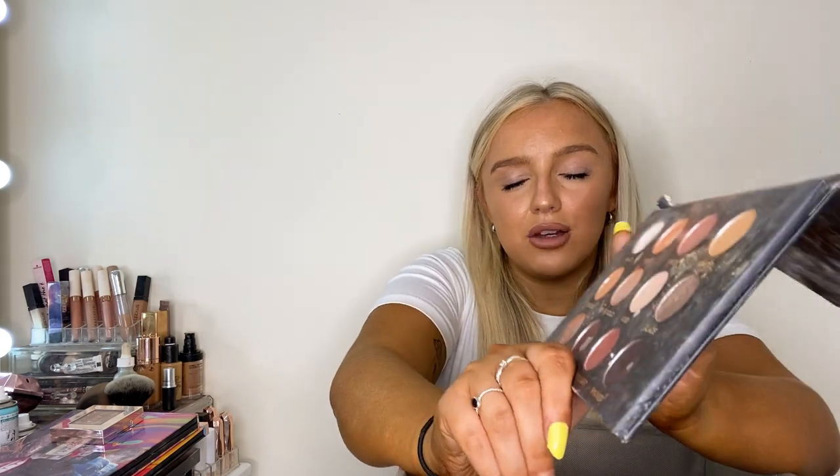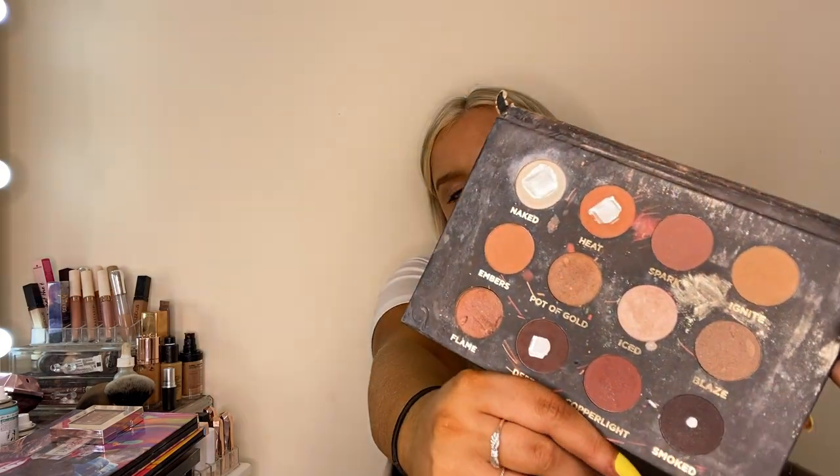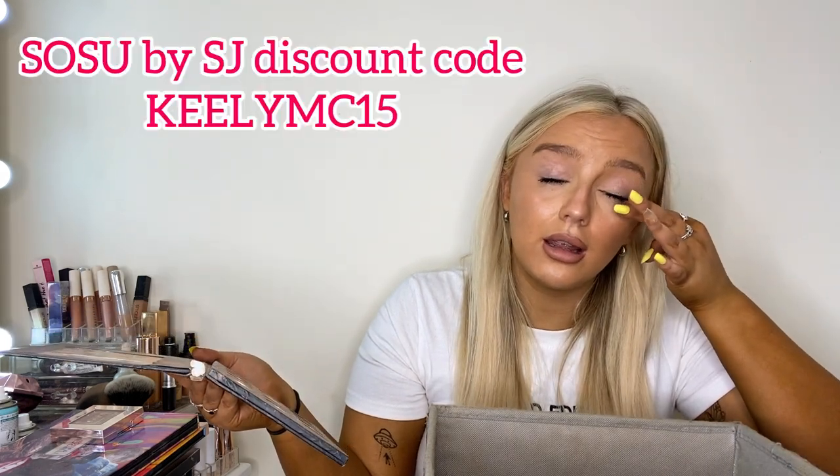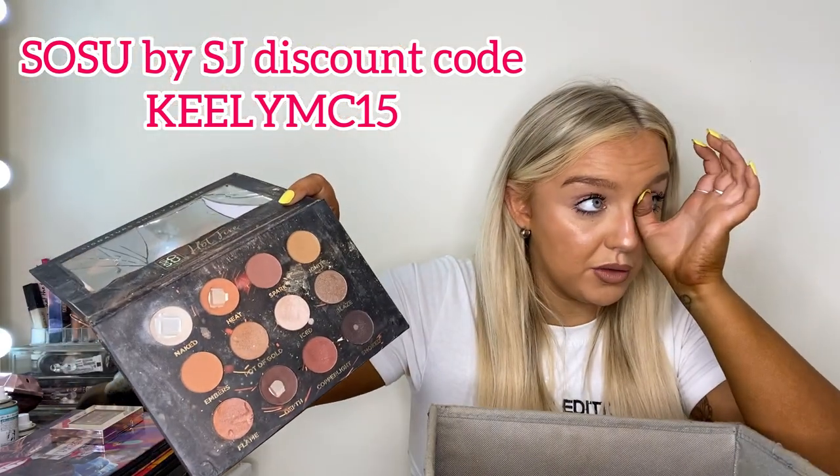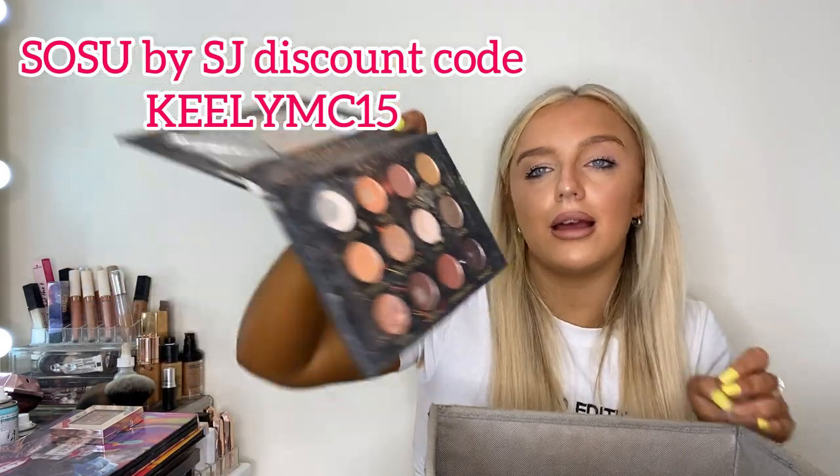This is the original So Sue Hot Fire palette — the first version. It's been reworked twice since. The mirror and everything is broken. This got me through college, nights out, normal days — I absolutely loved it. But sadly as you can see it needs to go in the bin. I think my So Sue discount code is keely20 — I'll leave it on screen just in case.